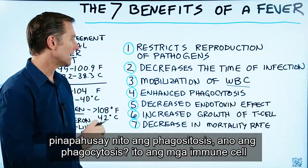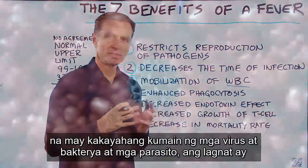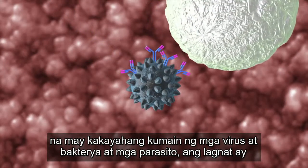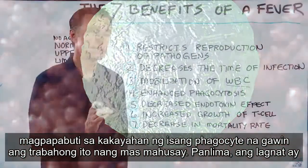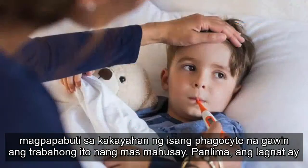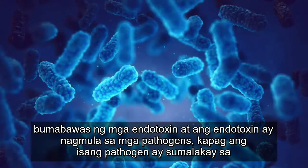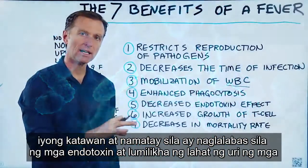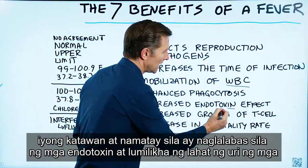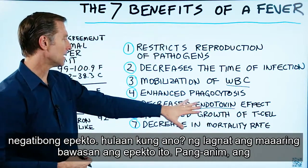Number four, it enhances phagocytosis. What is phagocytosis? You have immune cells that have the ability to eat viruses, bacteria, and parasites. A fever will enhance the ability of a phagocyte to do its job better. Number five, a fever decreases endotoxins. Endotoxins come from pathogens — when a pathogen invades your body and dies, it releases endotoxins creating all sorts of negative effects. A fever can minimize that effect.